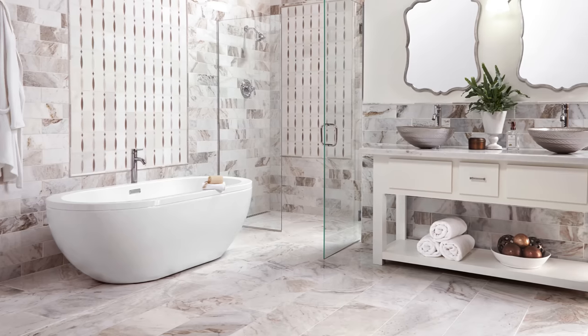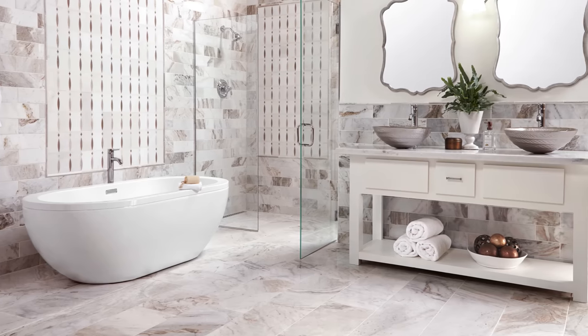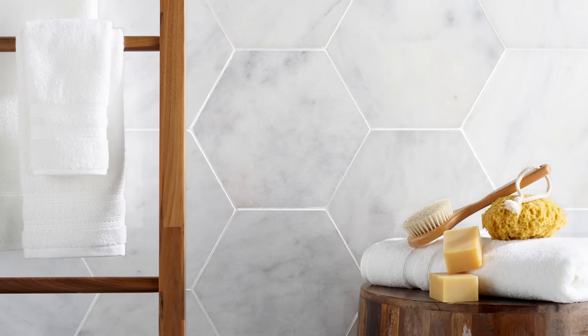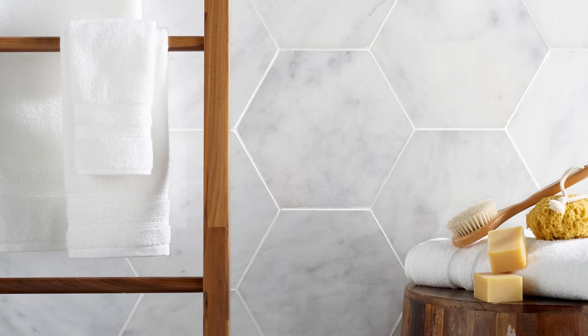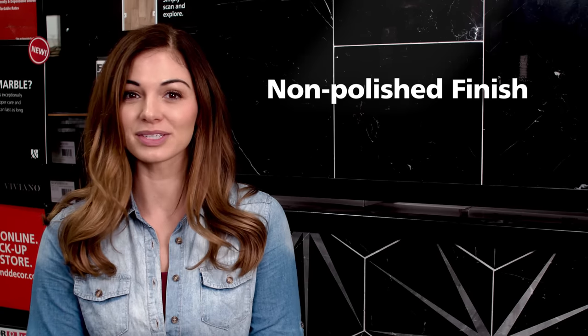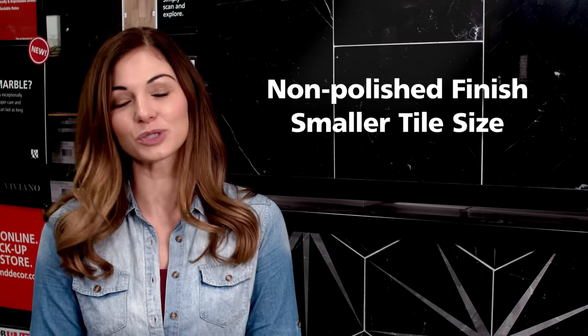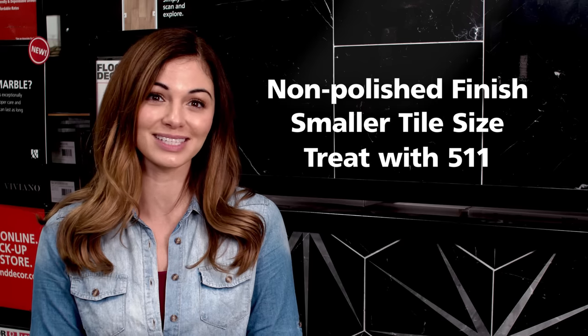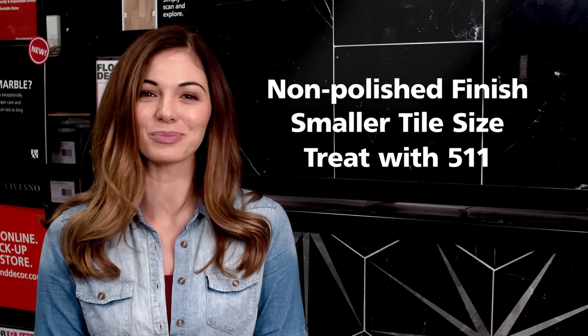The room you're installing in matters too. If you're vying for one of those beautiful marble bathrooms or kitchens you've seen all over Pinterest, make sure you're considering your finish. In wet areas, you must be careful with polished stone. You can approach this one of three ways: choose a non-polished finish like honed or brushed; select a smaller size tile to increase the grout lines which will add friction; or treat your polished stone with 511 anti-slip, which can be found in our installation materials section.